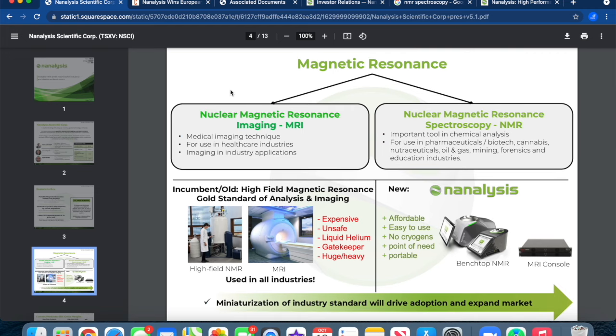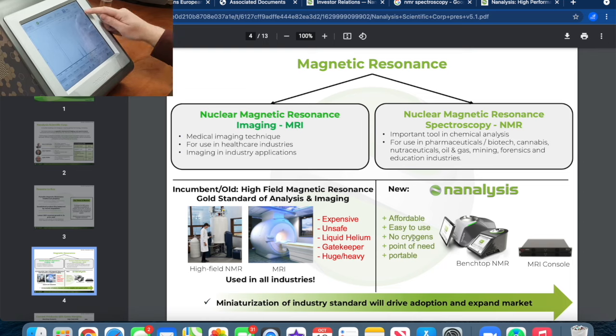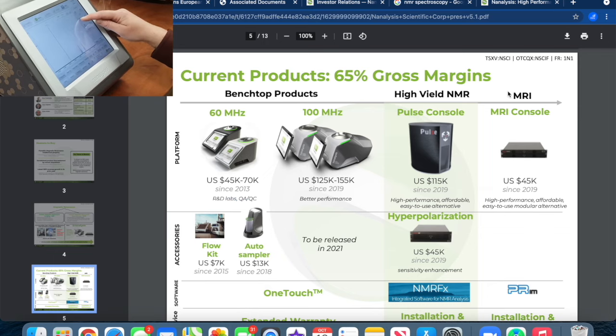They break down the difference between the old incumbent high-field magnetic resonance gold standard and medical imaging. They're comparing expensive, unsafe, liquid helium-dependent, huge and heavy MRI machines that exist in all medical facilities currently, directly against an affordable, easy-to-use, no-cryogens, portable, point-of-need benchtop NMR console. Current products have 65% gross margins — wow, those are healthy margins.